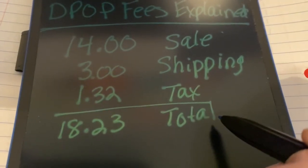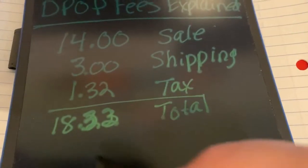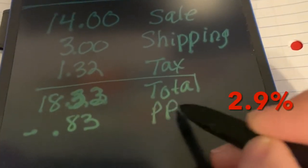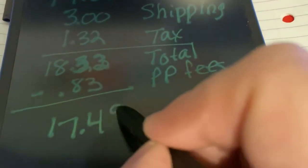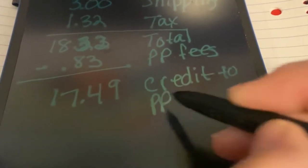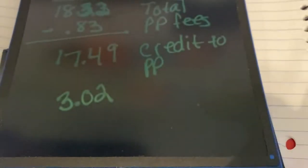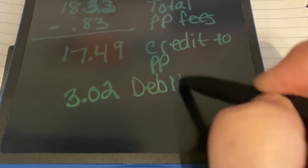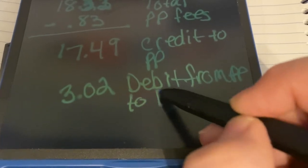Sorry about the error — you can see I'm making that mathematical correction now. This entire total is then transferred into PayPal as a credit, and then PayPal immediately takes out their fee of $0.83. This is 0.29% of the total plus $0.30 on top of that. So the credit amount you see in your PayPal account from this transaction is $17.49, and then a separate debit of $3.02 will occur in PayPal that goes to Depop for their fees.